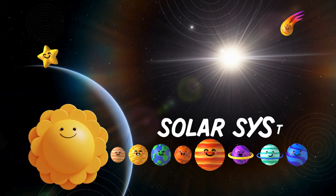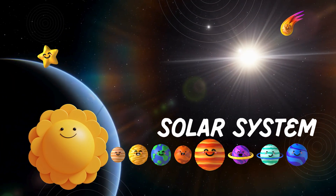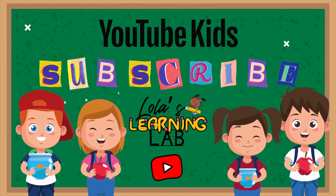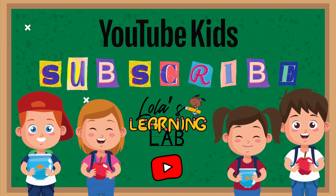What an incredible journey through our solar system! I hope you enjoyed learning about the Sun, the planets, and the wonders of space! Keep exploring, little astronomers! Until next time, bye-bye!